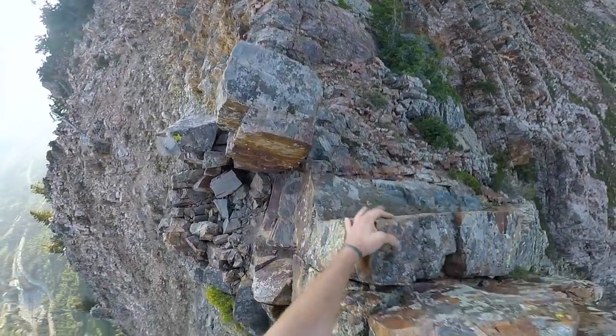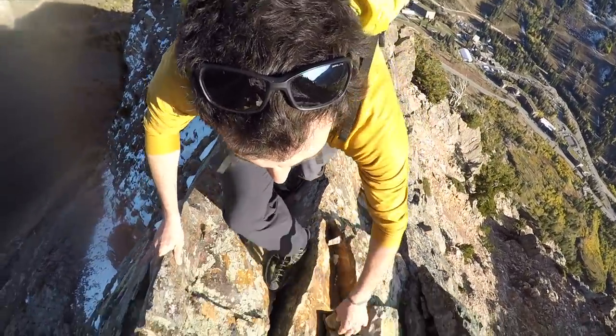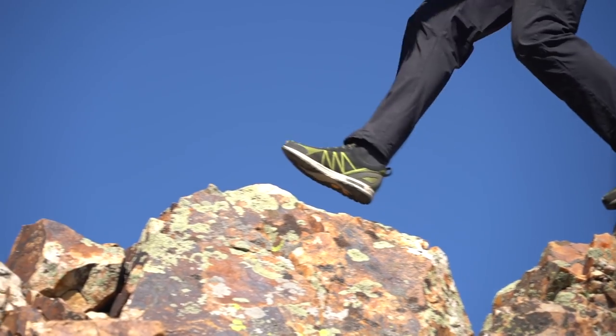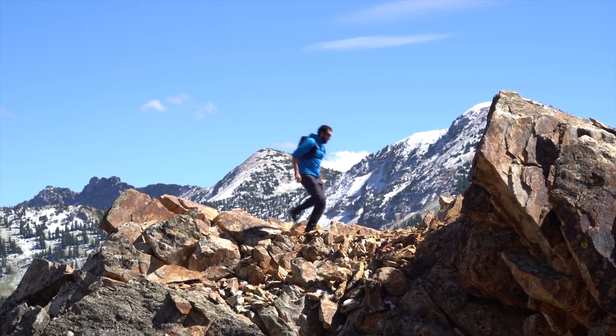There's a lot of shifty, loose rock on this route — that's another thing that makes it heads up. But there are always holds. Not technical climbing, just enough exposure and enough fun moves to keep you fully engaged.